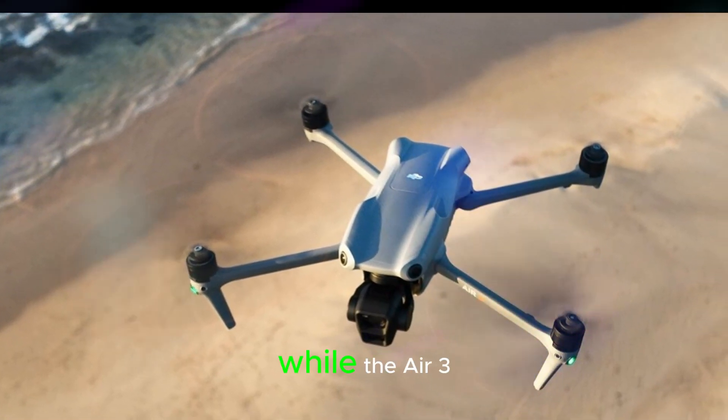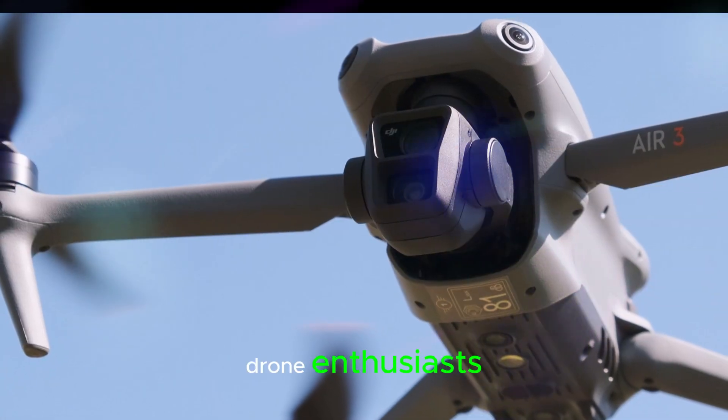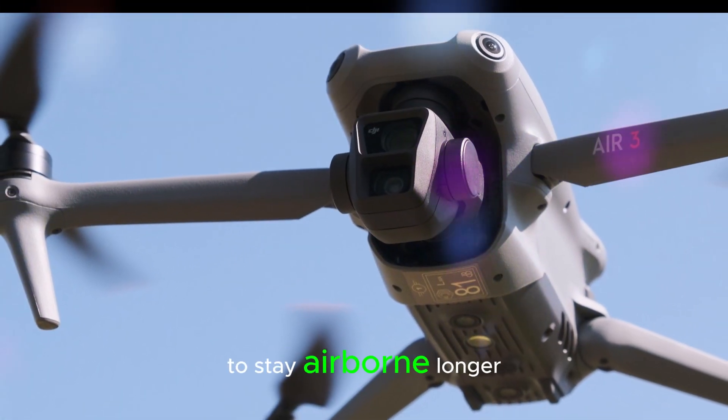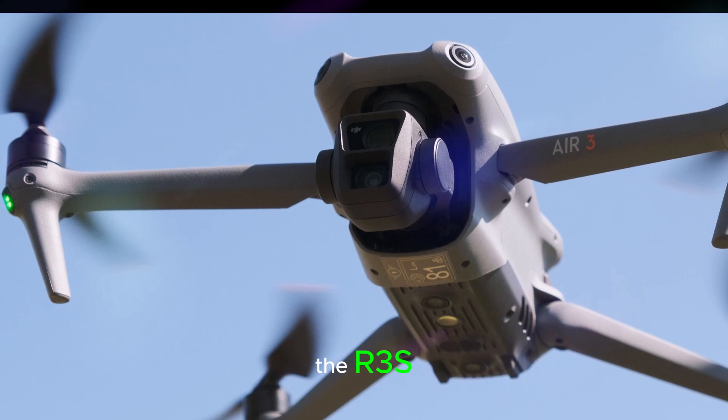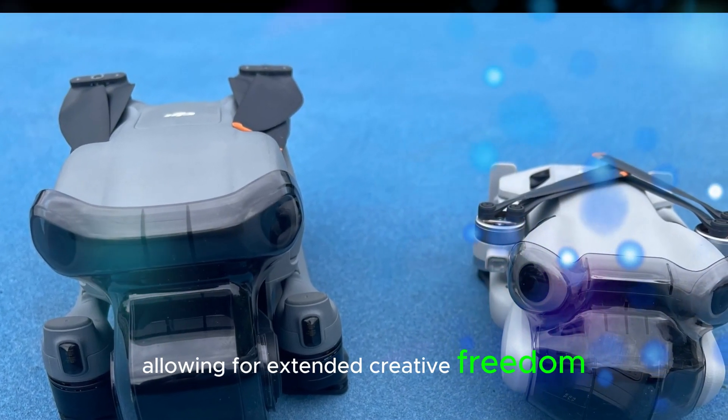Extended flight time — a pilot's dream. While the Air 3 already boasts an impressive 46-minute flight time, drone enthusiasts are always looking for ways to stay airborne longer. The Air 3S might offer a slight improvement in battery life, allowing for extended creative freedom and exploration.